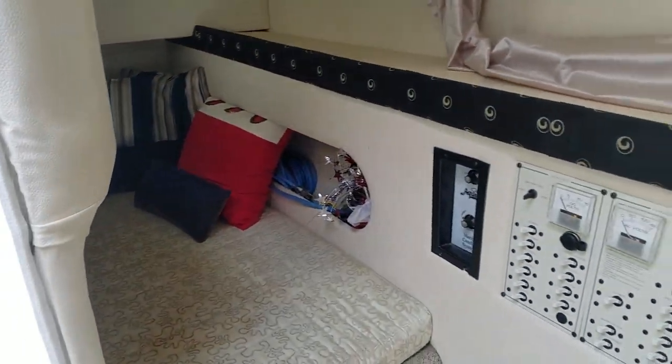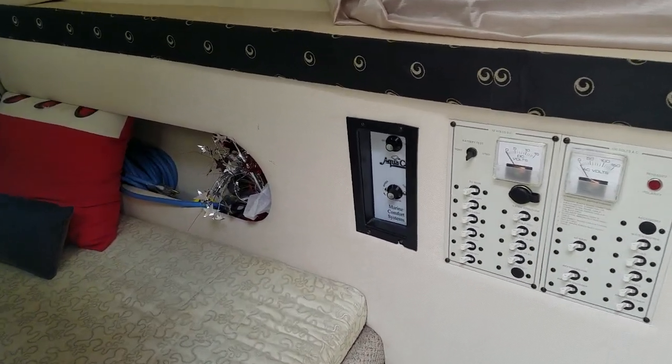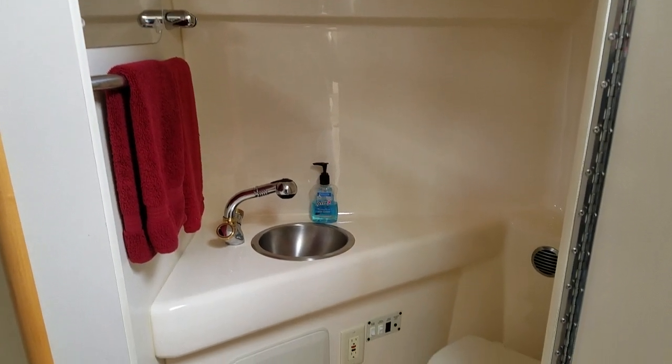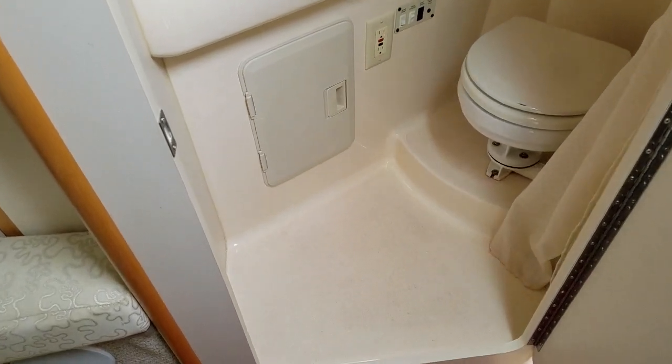While you're looking in this area, your control panel is also very easy to get to, along with the controls for the air conditioning. Before we exit the cabin, definitely want to show you the head compartment.